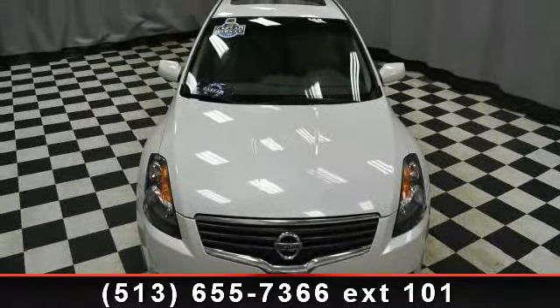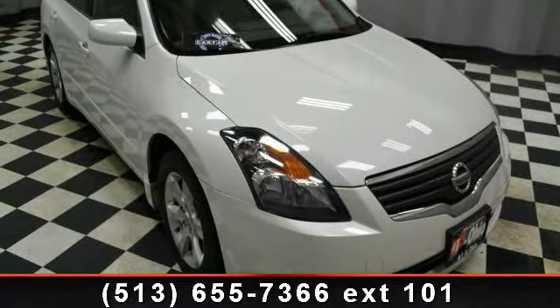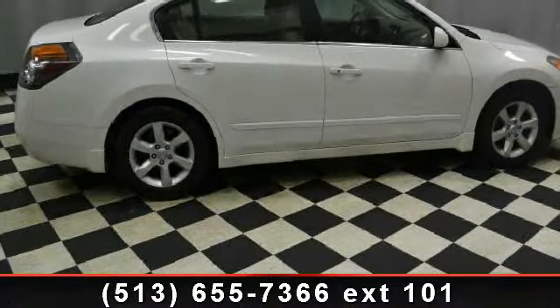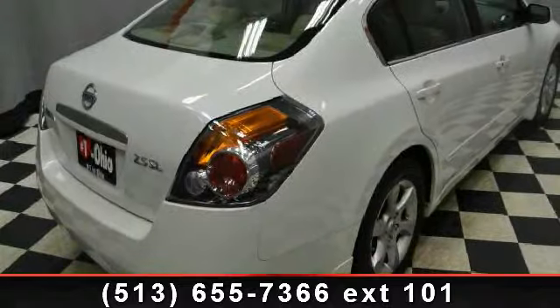Enjoy these notable features: keyless entry, passenger vanity mirror, auxiliary PWR outlet, CD player, rear defrost, keyless start, vehicle anti-theft system, and AM FM stereo.